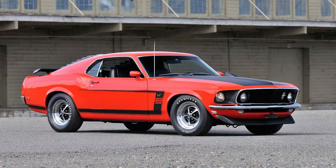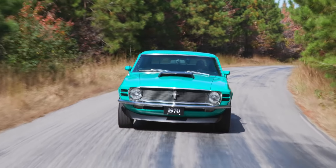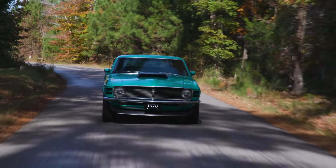The Boss 302, which grew out of the Ford Mustang Trans Am program, is a very different animal than this car, which was a very clever dodge on the part of Ford — no pun intended. Ford used it to homologate a big engine for NASCAR racing.